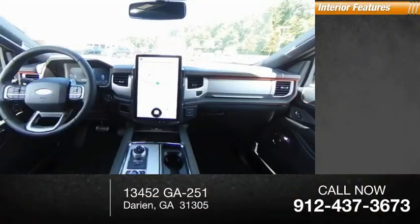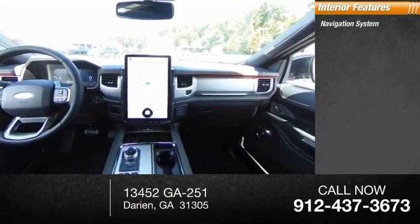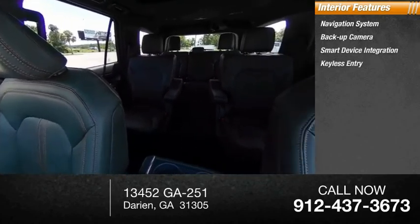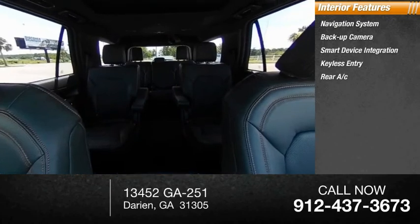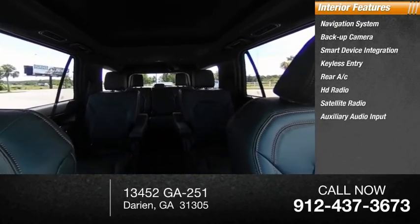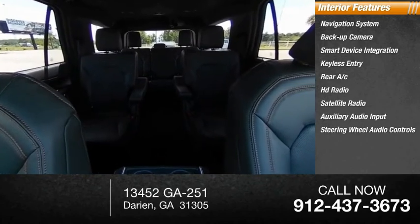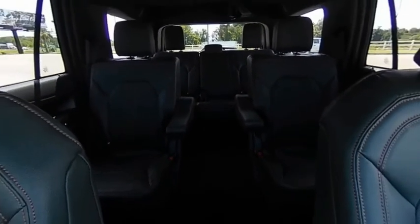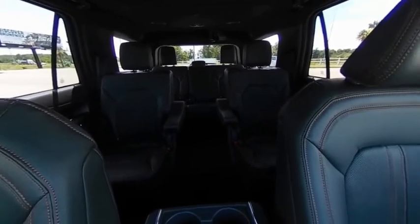Inside you'll find a navigation system, backup camera, smart device integration, keyless entry, rear AC, HD radio, satellite radio, auxiliary audio input, steering wheel audio controls, and keyless start. Wouldn't you look great in this vehicle? Stop in today and see for yourself.